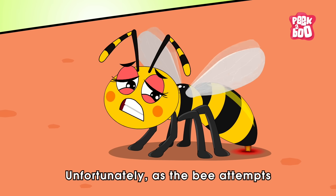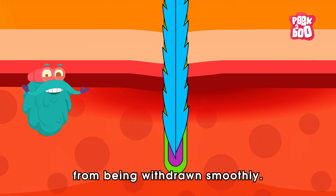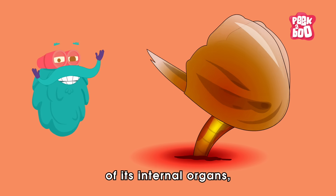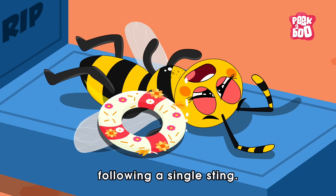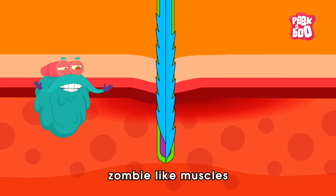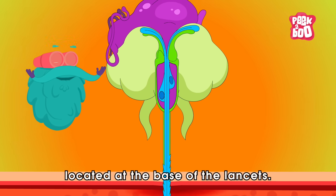Unfortunately, as the bee attempts to retreat, the barbed structure of the lancets prevents the stinger from being withdrawn smoothly. Due to this, the stinger detaches from the bee's body, resulting in the rupture of its internal organs, often leading to the bee's demise following a single sting. But even after the stinger is detached, zombie-like muscles keep digging and injecting the venom coming from a bulb located at the base of the lancets.